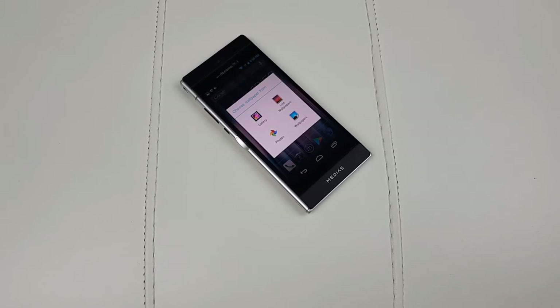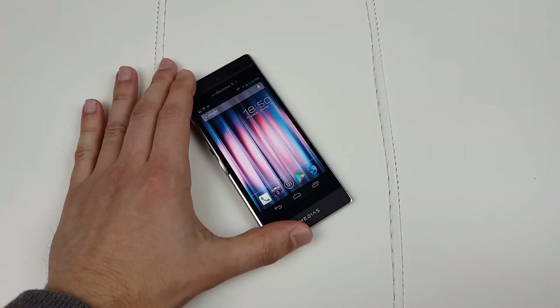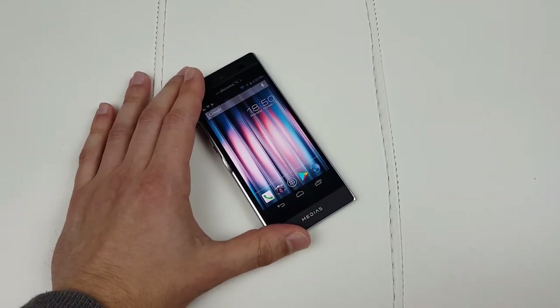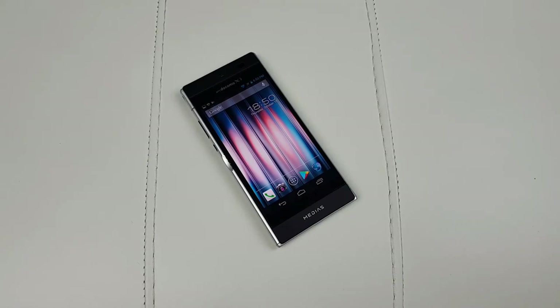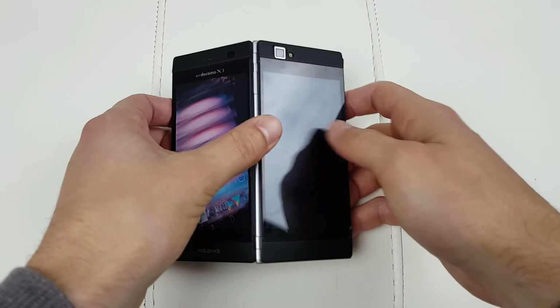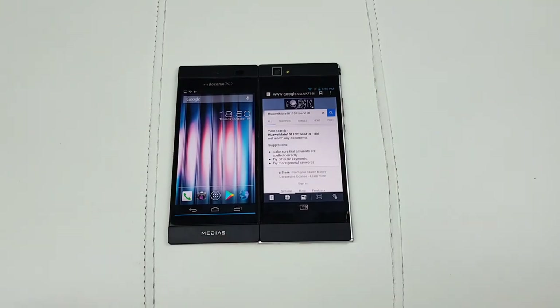I really don't see this phone form factor taking off the way ZTE hopes. My recommendation is don't waste £600 on the Axon M before trying this kind of form factor and deciding if it's right for you. Find a NEC Medias W on eBay — they retail for about £200 — get it, see if the dual-screen thing works for you, and you can always resell it for the same money or even a little profit before deciding whether to spend $600 on the ZTE Axon M.